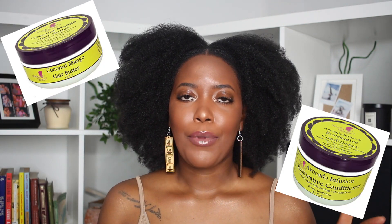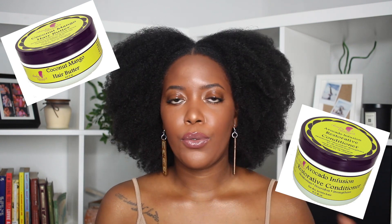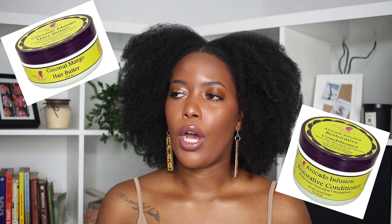The Mielle protein-free deep conditioner with mongongo oil — I love it. It's softened my hair like crazy. I feel like my Mielle specialty would definitely be conditioners — they have really, really good ones. Kinky Tresses hair butter and the Kinky Tresses deep conditioner — those two items literally blew everything else out of the water. The moisture level I get from those products is literally to die for.